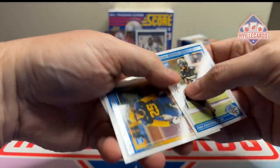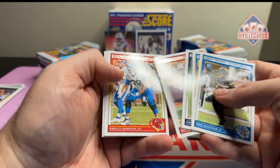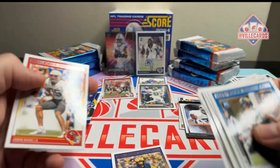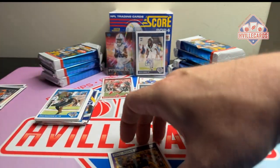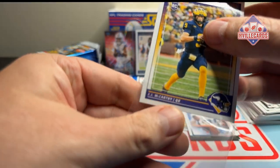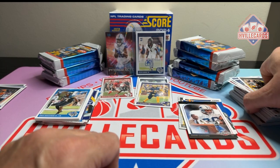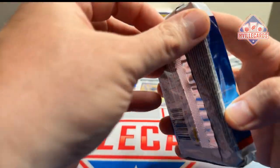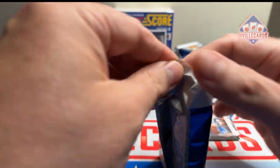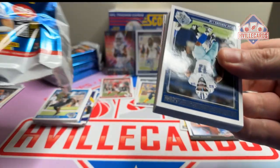And the Rooks — another Junior Collison, Melton, here's a JJ. So we've got three of the four rookies we know are in this set. Jaden's in here too, so we need Jaden next.